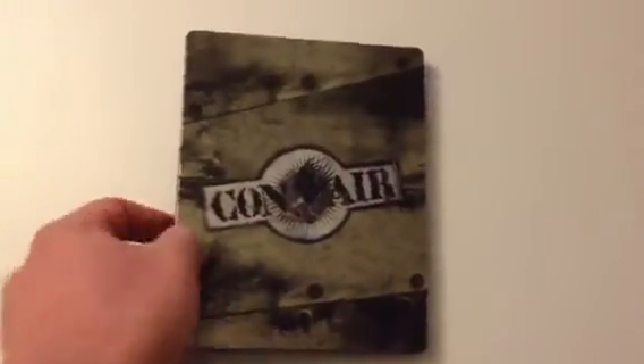Play.com exclusive Con Air. Again I covered this in a previous video, so there you go — just for anyone watching who hasn't seen those.